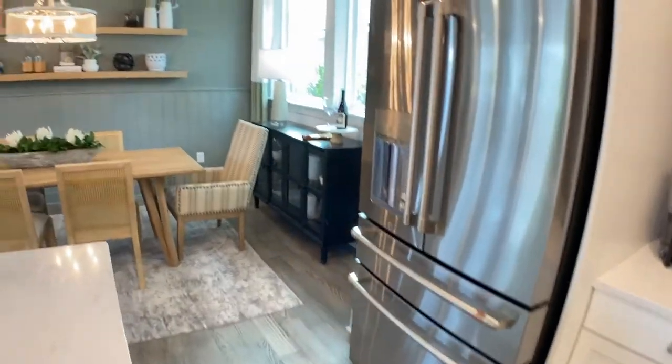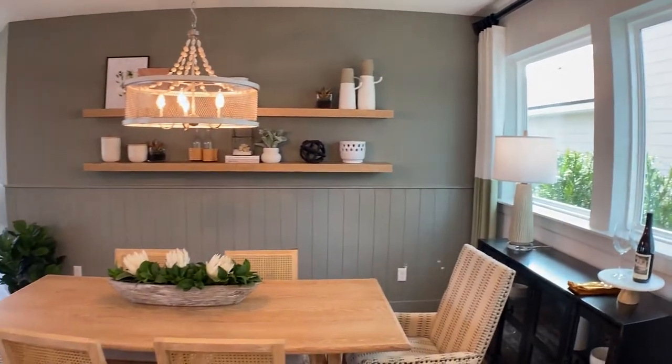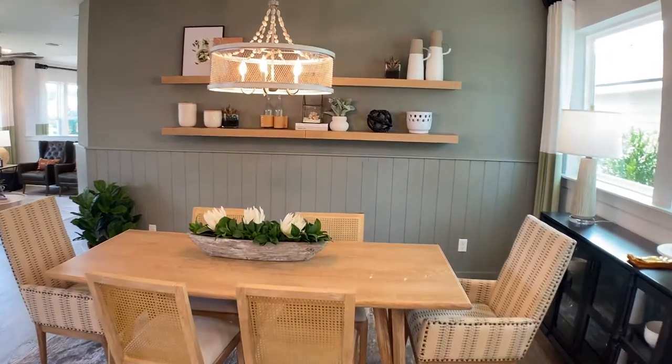Custom choices. And then with David Weekley Homes here at West End, how many floor plans are you offering? Thirteen different floor plans — there is something for everyone.